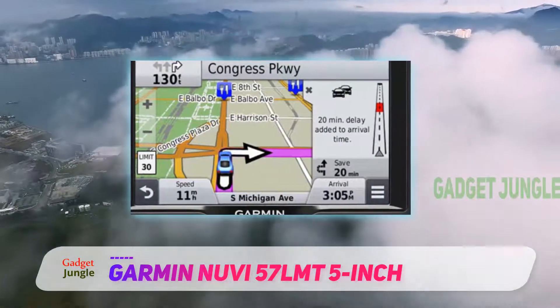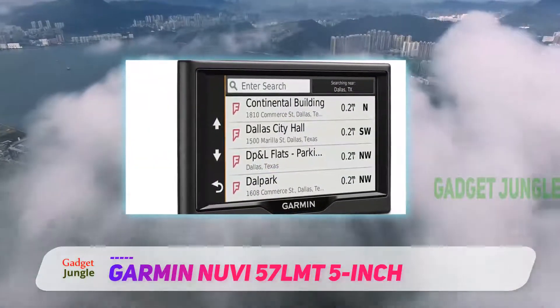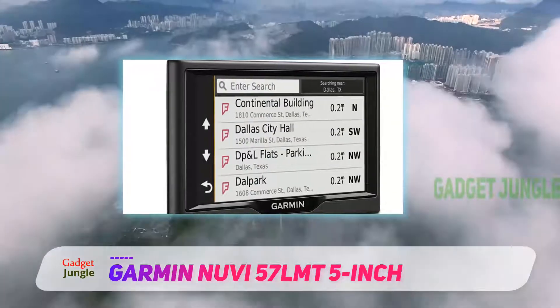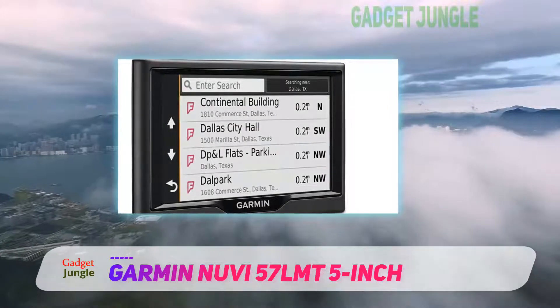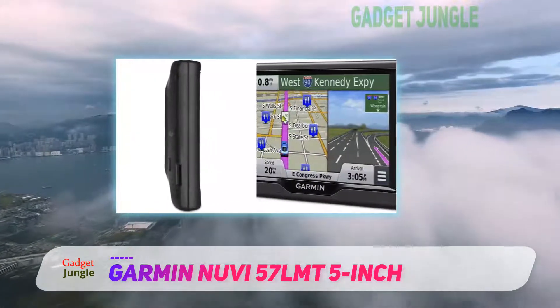The 57 LMT also benefits from integration with Foursquare, giving access to millions of new points of interest, including businesses, stores, restaurants, and other destinations.